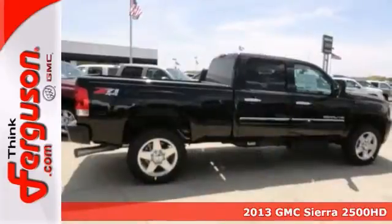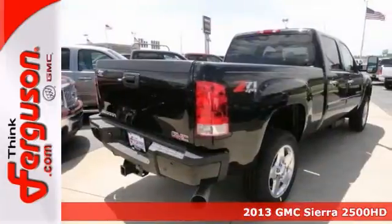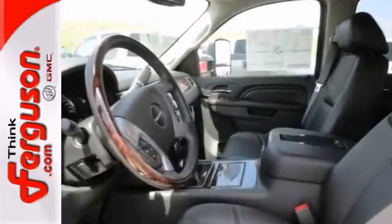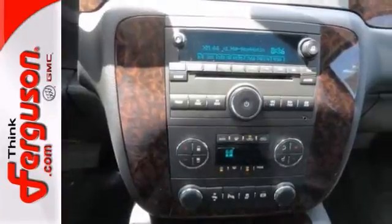If you're looking for reliability, none better than this 2013 GMC Sierra 2500 HD Denali. It's the truck for you when you get behind the wheel — you'll be ready to work or play. It comes with four-wheel drive, heated leather seats, and a CD player.